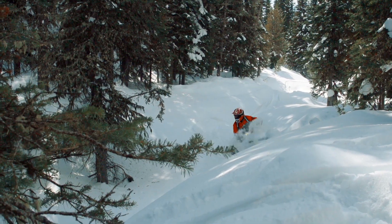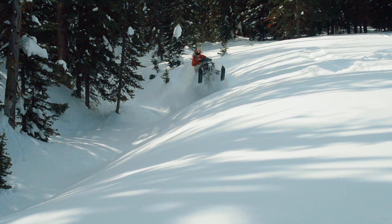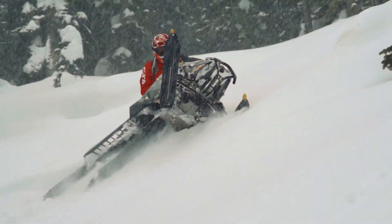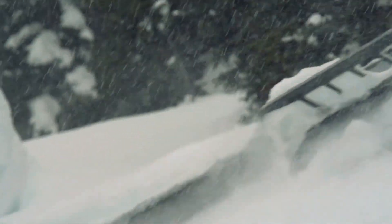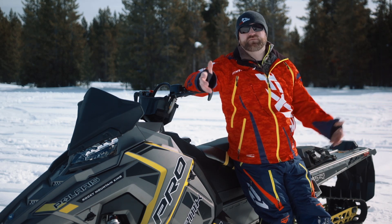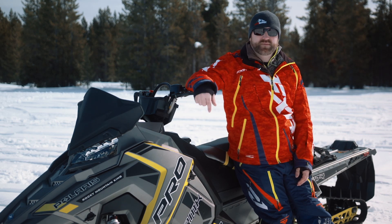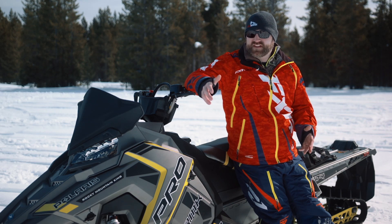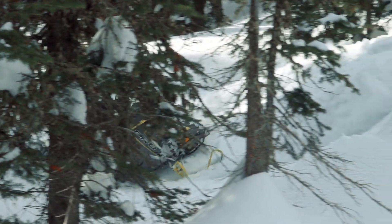These two attributes create a sled that is durable but also handles incredibly predictably. The RMK goes where you point it; it requires almost no effort to pull over on its side, and even less effort to keep it there, even on the nastiest, roughest, uneven side hills. If you're a tight tree rider, a 174 probably isn't the best choice — it's not that it's bad in the trees, it's just not as good as something a bit shorter.